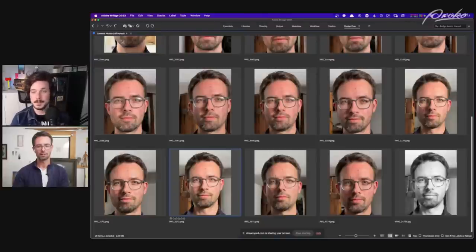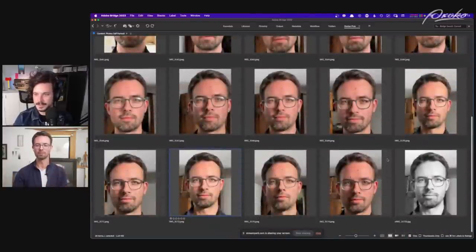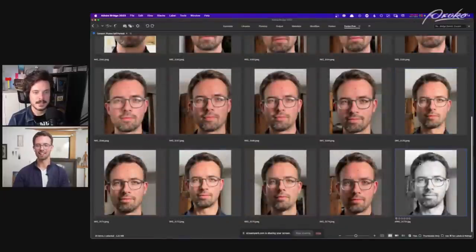We did have responses from the chat — the unanimous opinion is the ones with the harder cast shadows, towards the bottom. Most people said bottom row, bottom middle. One person got really specific: 3170 is the one that stood out for them. My winner is 72, which is very similar — pretty much identical. And I turned it to grayscale as a reference, and we're going to work with that.